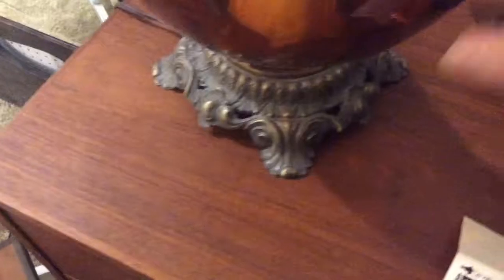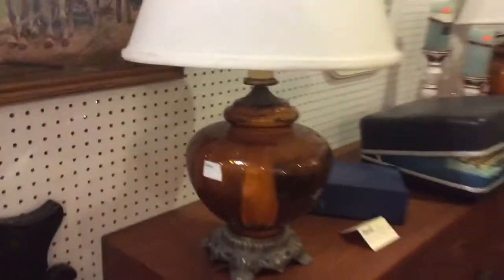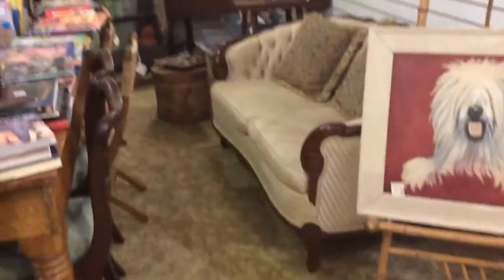It needs dusting. If it's not dusted, it looks like it's old and has been here a while. Really it's probably just the heating and the carpets that make most of the dust, because a lot of it hasn't been here that long. The dealers should wash their pieces and make them clean when they bring items in.